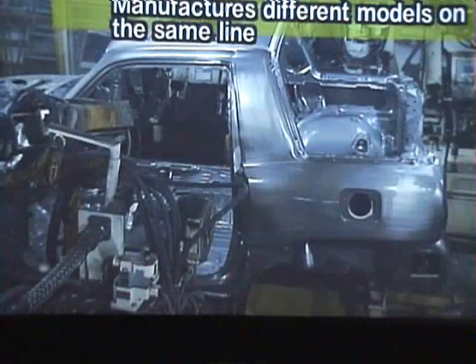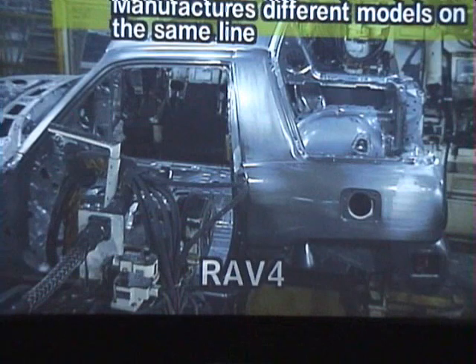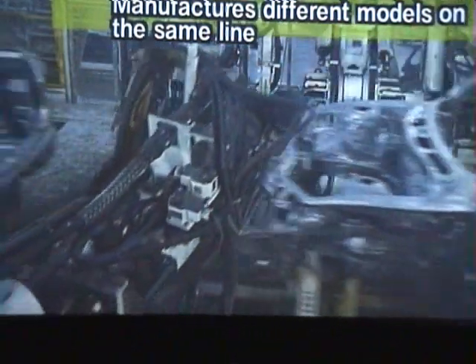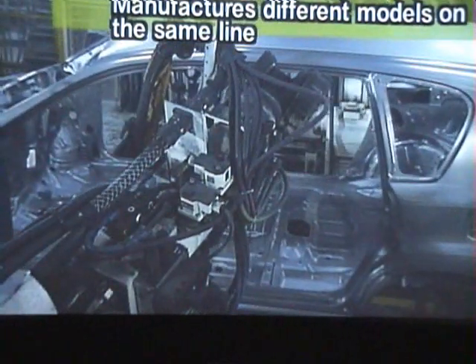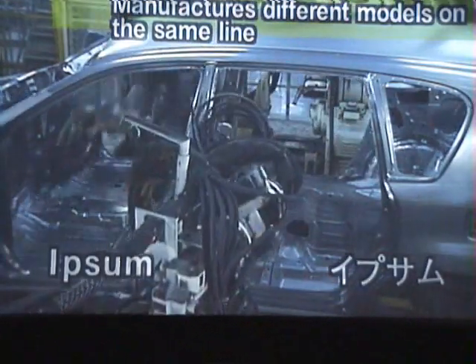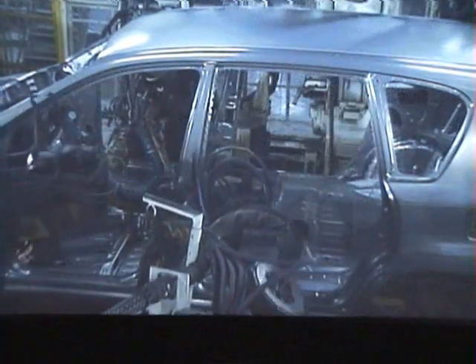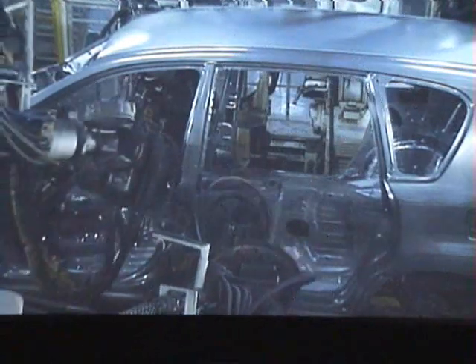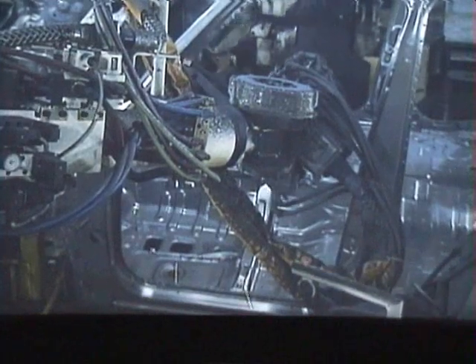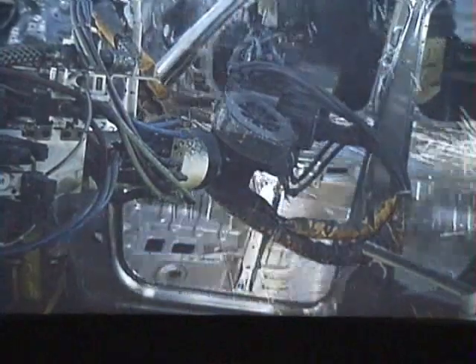Different models are assembled on the same line one after the other — we call it a flexible body line. Each body is welded in some 4,000 spots. That's how world top level passive safety body shells are made.